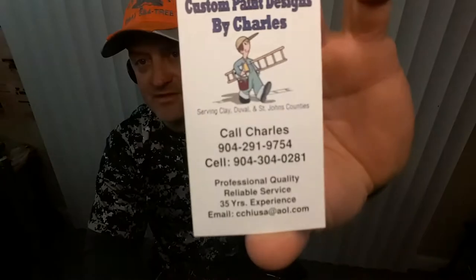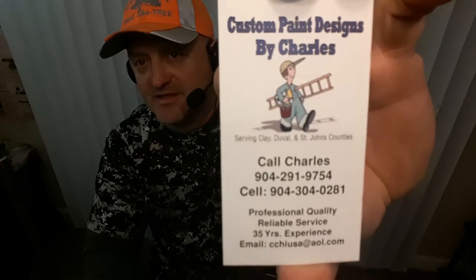If you guys have any painting needs in this local area, Charlie will be glad to help you. He's a part of BizNet like I am, he's one of the original members for over 20 years. This is Charlie's Custom Paint Designs, professional painter, over 30 years experience. Highly recommend him.